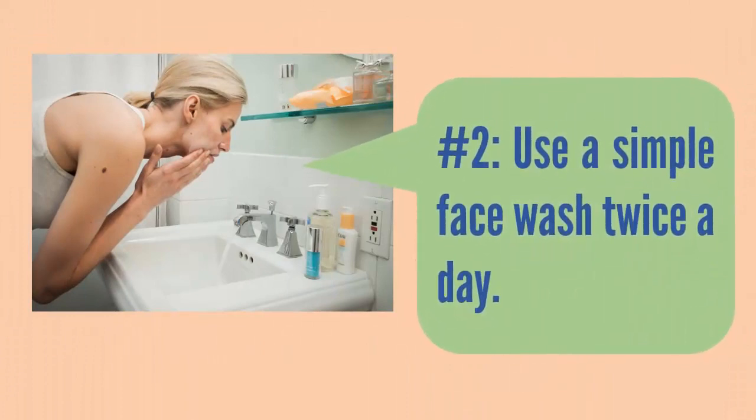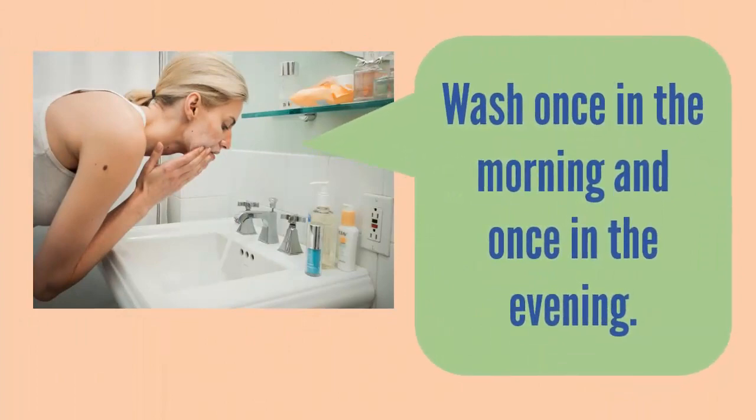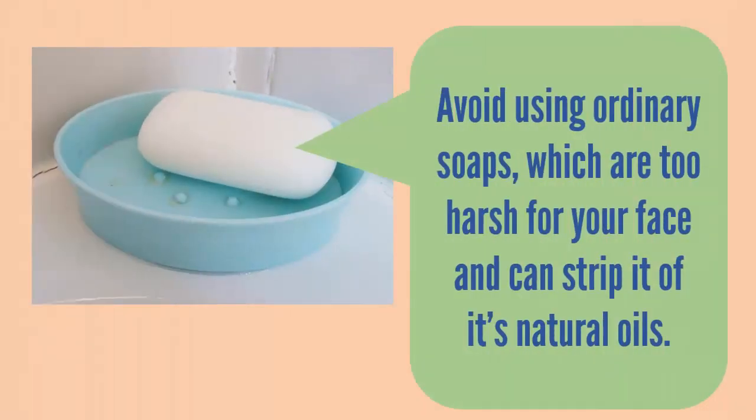Step 2: use a simple face wash twice a day — wash once in the morning and once in the evening. Picking your cleanser is based on your skin type, how often you wear makeup, and how often you work out.